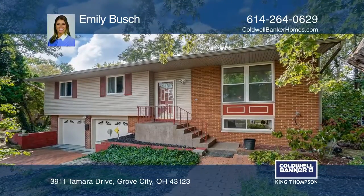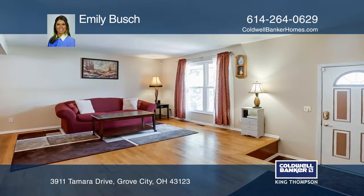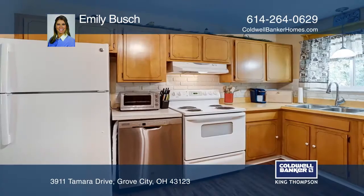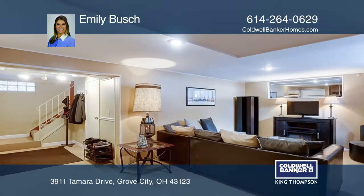This lovely Grove City home features three bedrooms, two full baths, an open living room and dining room, a large family room addition with a brick wood-burning fireplace, a lower-level rec room, a spacious laundry room, and a flex room under the family room addition.